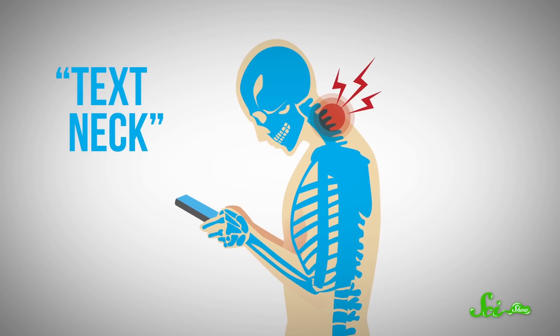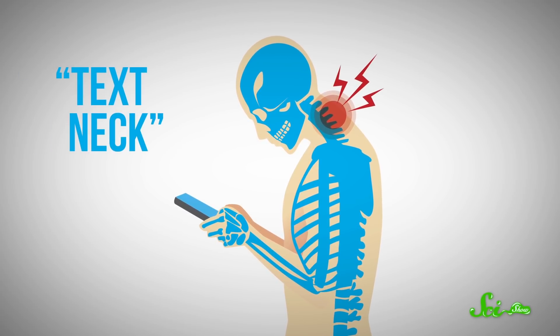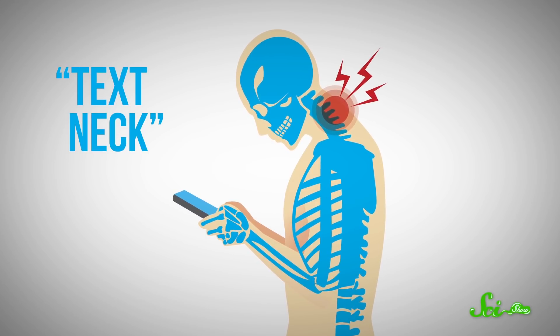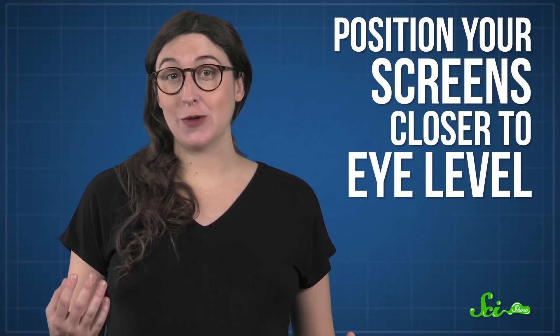And despite the wonders of smartphones, like being able to watch YouTube from anywhere, they've actually led to a new type of bad posture. So-called text neck is what happens when people are using a cell phone or looking at a computer monitor that's positioned too low, and bend their neck sharply. This posture fights against the normal lordotic curvature of your neck, and can lead to pain. To avoid this, you might just need to position your screens closer to eye level.